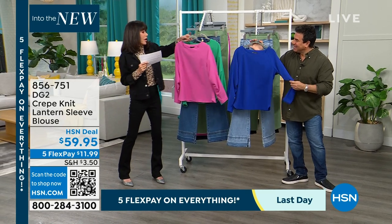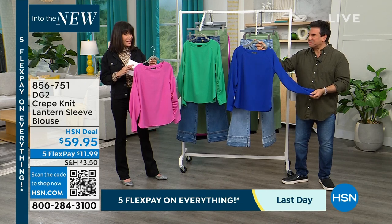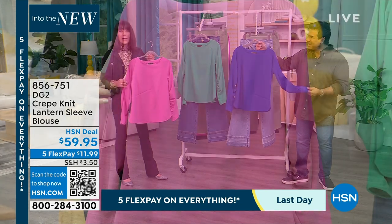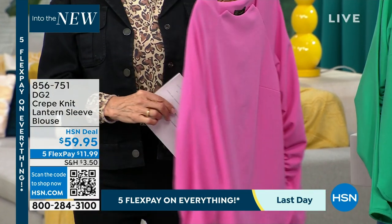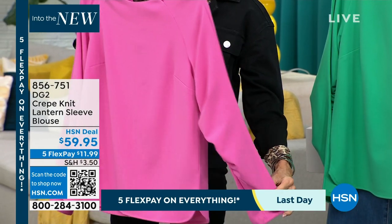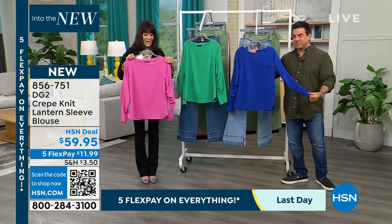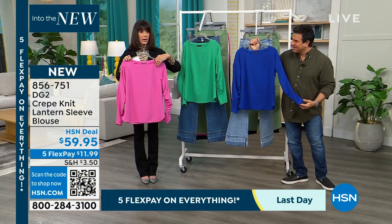This is absolutely gorgeous. Wait till you see the neckline, wait till you see the sleeves. This is the crepe knit lantern sleeve top and it is available today. It's another gorgeous blouse available at $59.95. I love the neckline on this one.